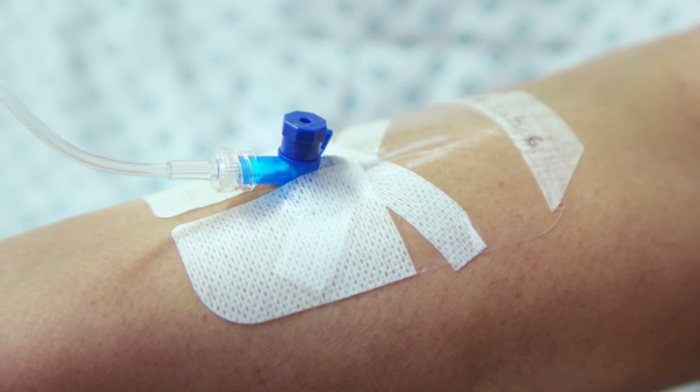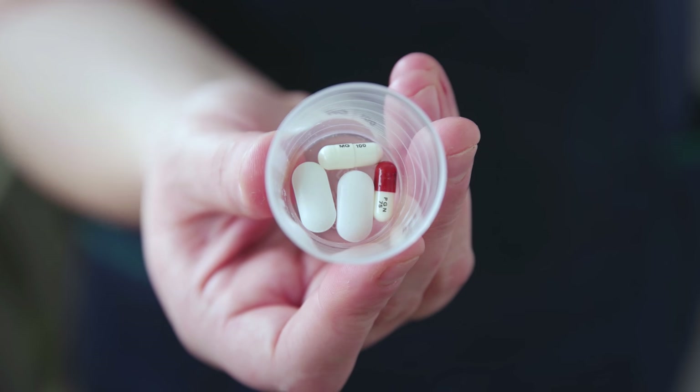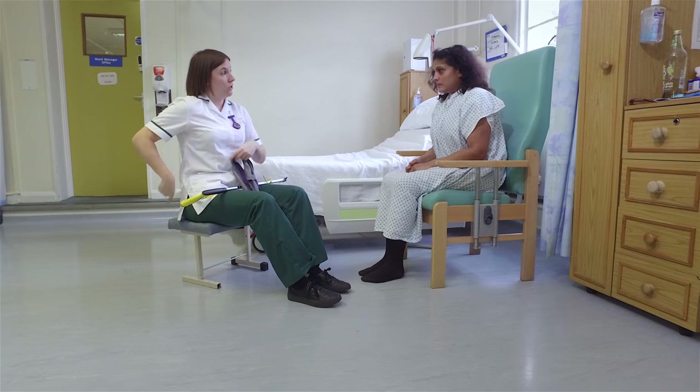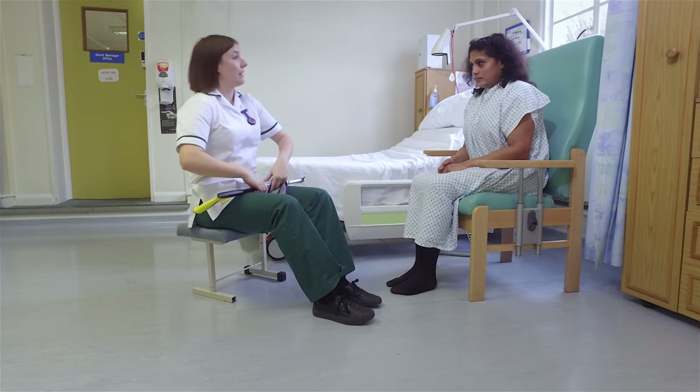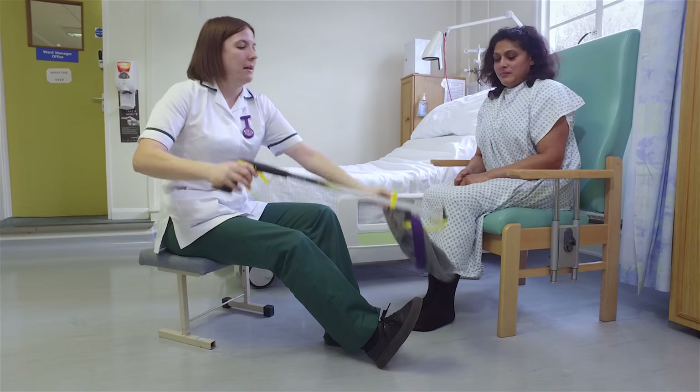You will be following a post-operative pathway which will include switching from intravenous to oral pain relief to help with early mobilisation. You may have some post-operative precautions to follow for the first eight weeks after surgery and you will be advised if they apply to you.